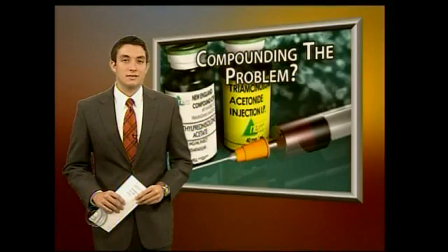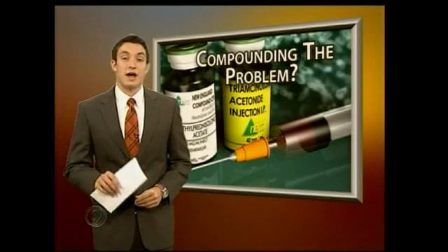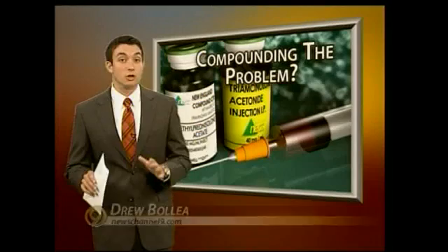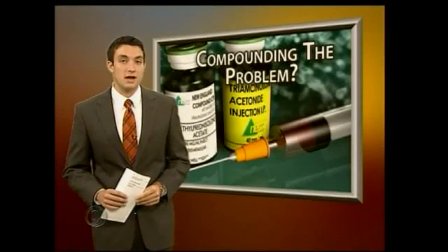Just what exactly is a compounding center and what type of regulations are they under? News Channel 9's Drew Bollea spoke with a local pharmacist to find out those answers. The pharmacy in New England was not accredited, which means they didn't have to follow some of the strict regulations that a local compound center in Cleveland does.